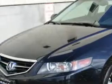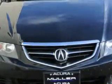You will love this Nighthawk Black Pearl 04 Acura TSX, equipped with a 4-cylinder engine and an automatic transmission. Enjoy an impressive 29 miles to the gallon on this great car.